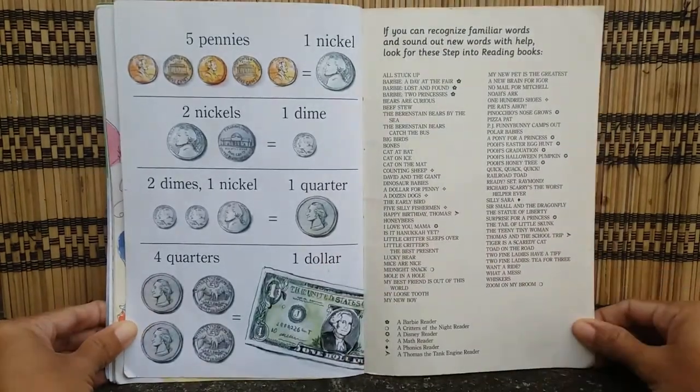Now, let's take a look at this. Five pennies is equal to one nickel. Two nickels is equal to one dime. Two dimes and one nickel is equal to one quarter. Four quarters is equal to one dollar.